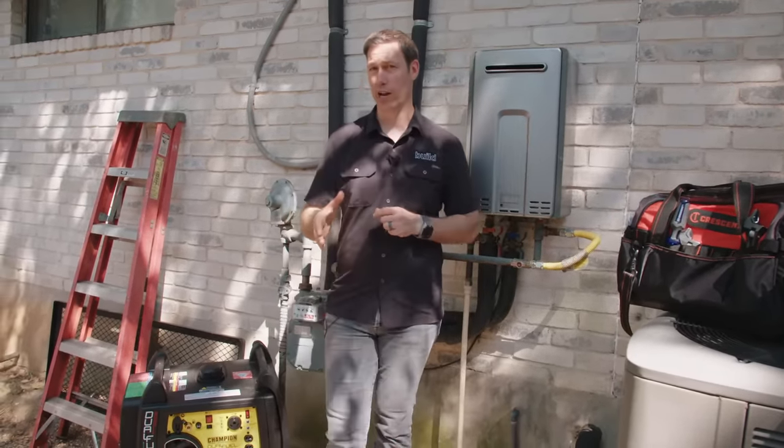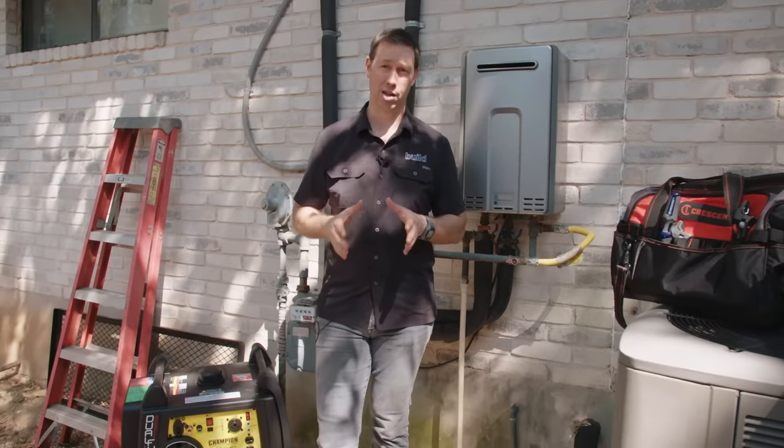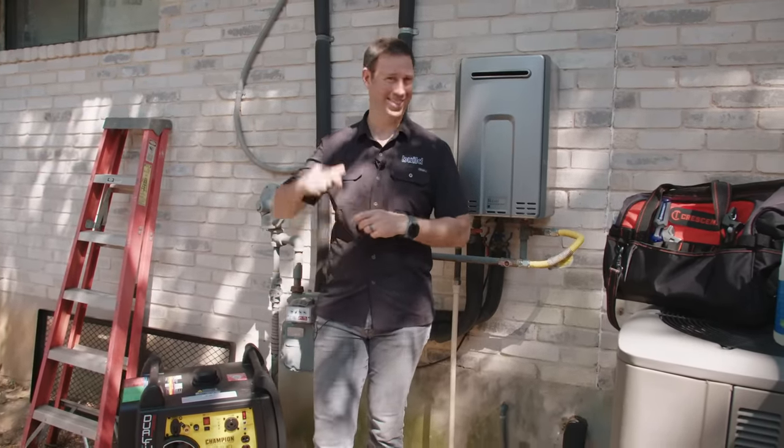But there are a couple of things that are downsides that you need to know about, and that's what we're going to talk about today on the Build Show. Let's get going.